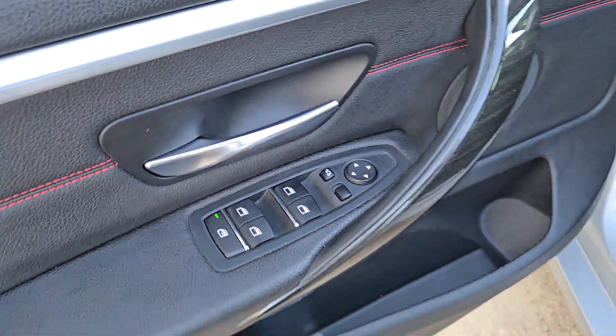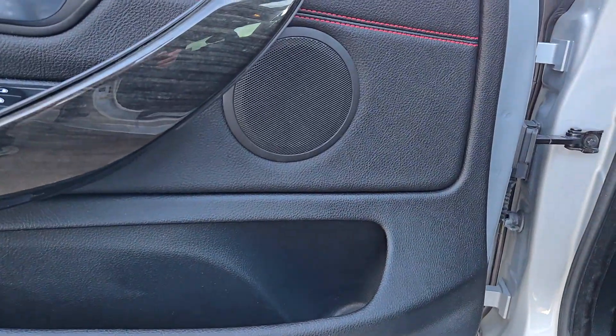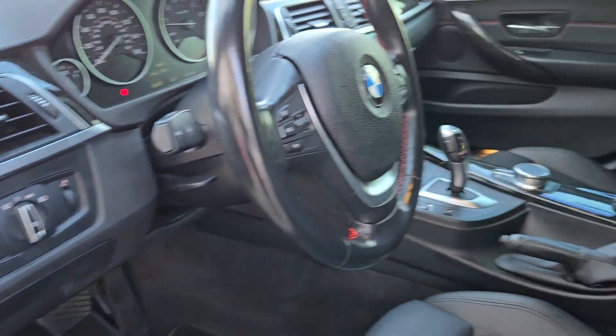Make your life's journey all it can be in this 4 Series. Come in for a test drive — our team will make it the best part of your day.